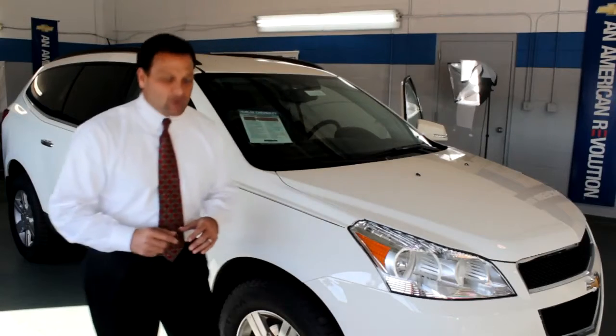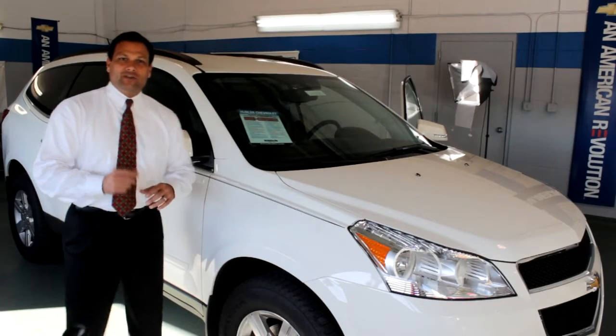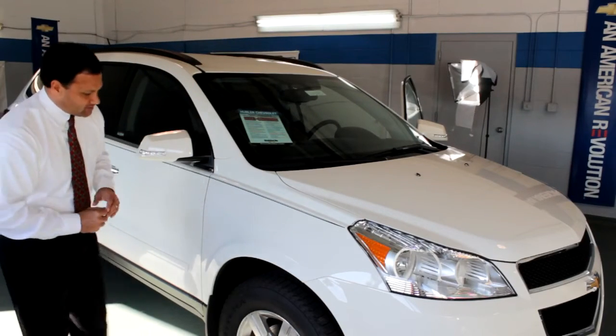18-inch aluminum wheels are only one of the standard features on the all-new 2012 Chevy Traverse. Some of the technologically advanced features of the Traverse are Bluetooth and USB adaptability. Also included is OnStar, one of the safety features of the vehicle as well.